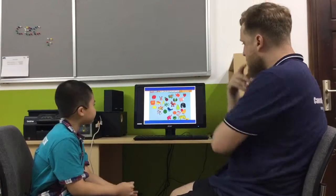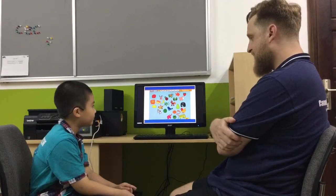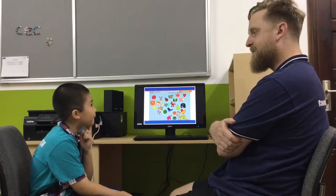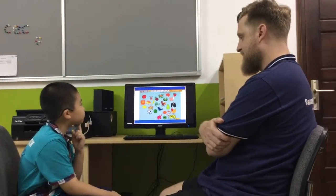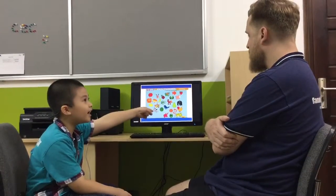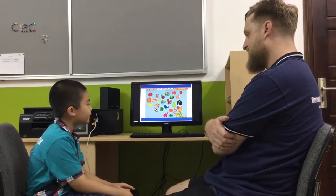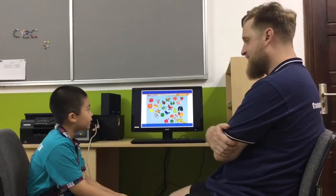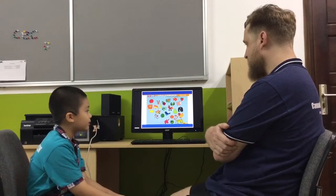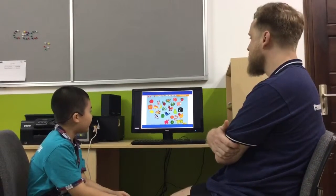I'm thinking of a very big animal. It can walk, but it can't jump. Gorilla? No, it's very big — it's bigger than a gorilla. It's got four legs and very big ears. What's that? Elephant. Yes, it's an elephant. Good.